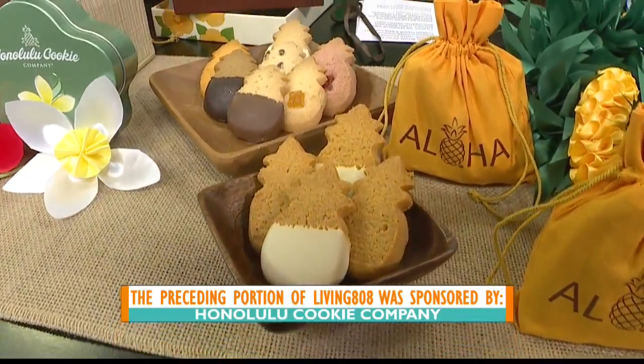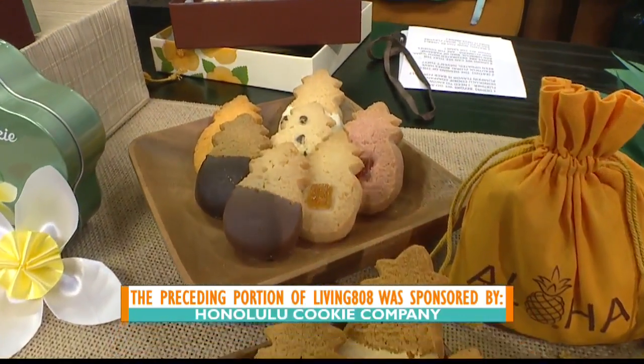We have Ala Moana. In Waikiki, we have seven locations for you to choose from. Our Sand Island store is open during the week. On Maui, we have three stores, which we are renovating and making a larger Front Street location. And don't forget, Guam with two stores and Las Vegas with two stores.